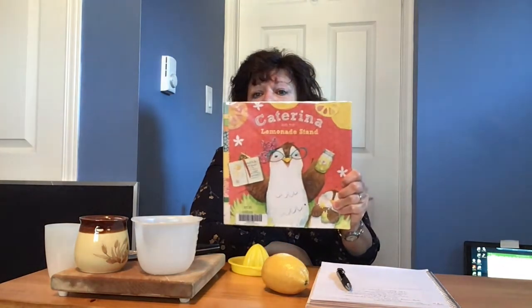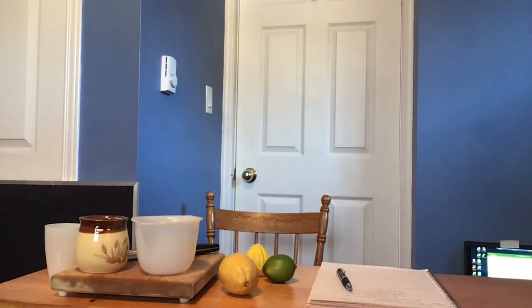The story I'm going to read is called Katerina and the Lemonade Stand. I don't know how many of you like lemonade or have you ever made lemonade, but we're going to read this first. It was written by Erin Eder-Kono and published by Penguin Group. I've got a few supplies here already so it might give you an idea.